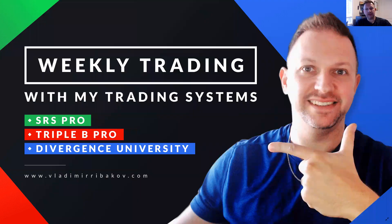Hello traders, Vladimir here from Traders Academy Club. This video is my weekly review of the trading systems — the SRS Pro, the Triple B Pro, and the Divergence University trading strategies that I teach in the course. The purpose of this video is educational: to explain what sort of decisions we make when dealing with alerts in the trading systems and to explain the logic behind it.